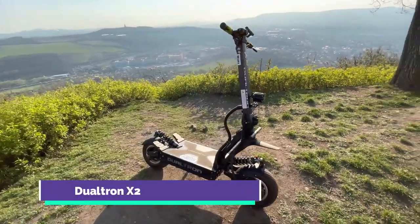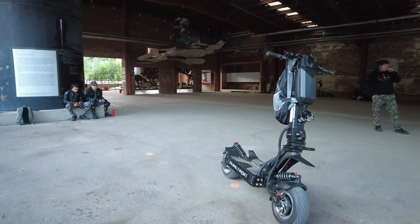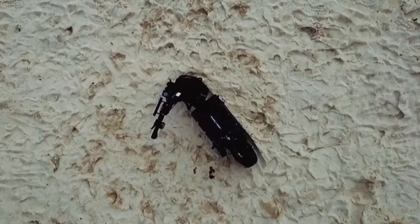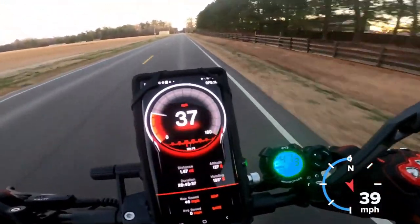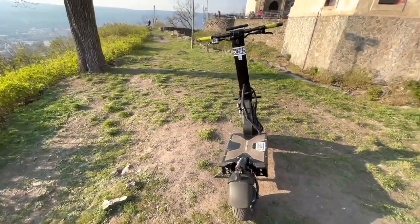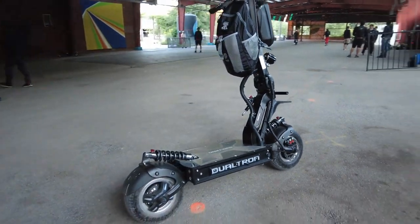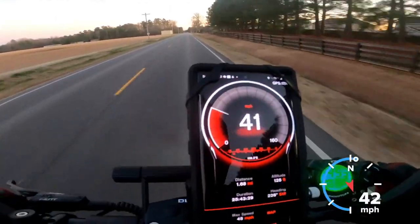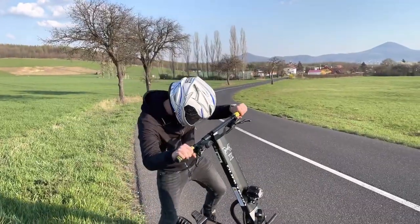Dualtron X2. Dualtron's most current model is the X2, an upgraded version of the renowned Dualtron X — a forerunner in the evolution of scooters from toys to heavy equipment. This large-wheeled scooter gives customers a sense of security while still providing real speed. The manufacturer upgraded the motor and suspension to provide more power and better handling. While the Dualtron X2 isn't inexpensive, it offers a terrific ride that makes it a practical, stable, and safer alternative for daily riding.